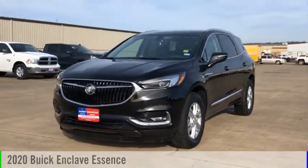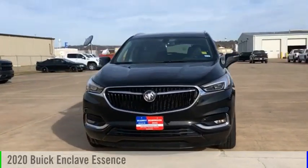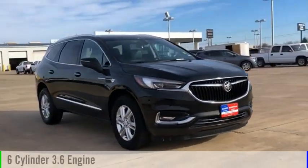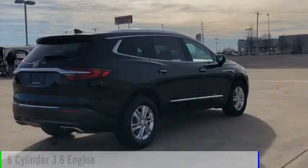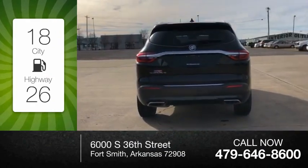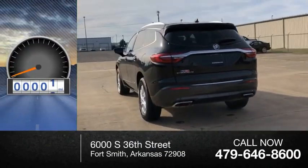Make a great choice today with the 2020 Enclave. This vehicle is powered by a front-wheel drive six-cylinder 3.6 liter engine. Great fuel efficiency saves you money by requiring fewer trips to the gas station. This vehicle has less than 65,000 miles.